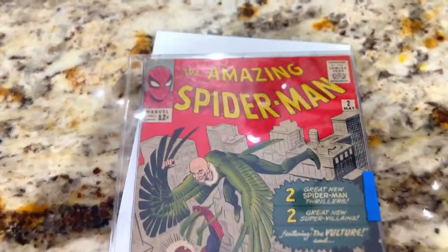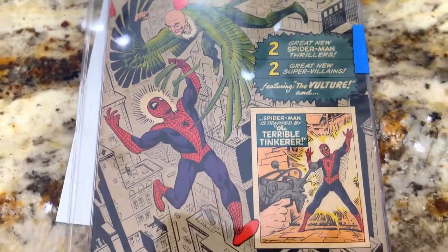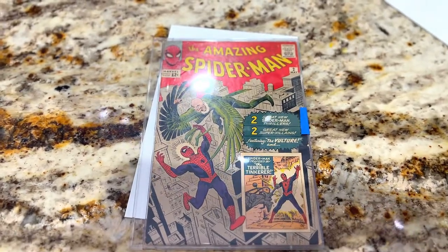What do you think it will come back at, just by what you see right here? Spider-Man number two — the inner kid in me is going absolutely nuts.